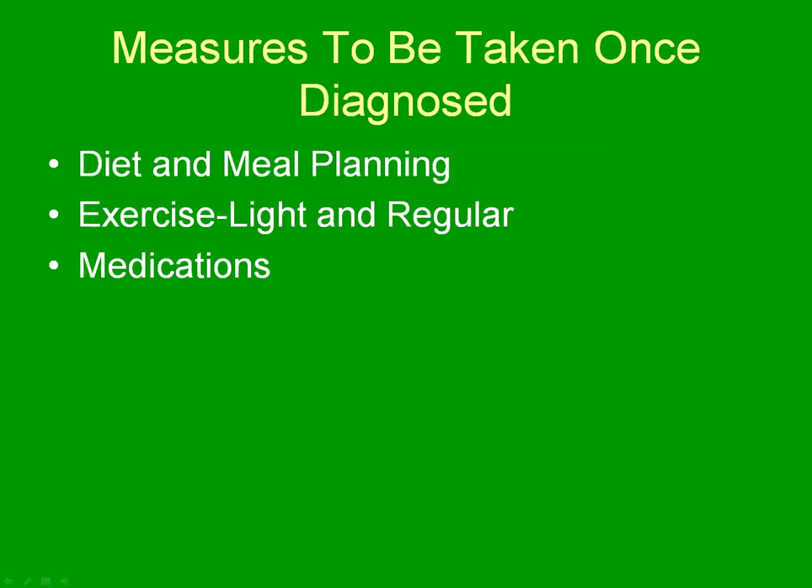Once you're diagnosed with gestational diabetes, it's important to understand that you need to take your medications as prescribed, you need to exercise light or regular amounts depending, and you need to manage your diet with a meal plan.